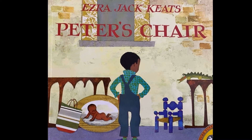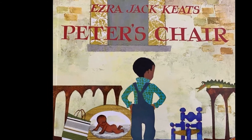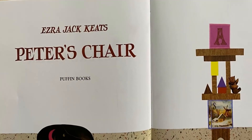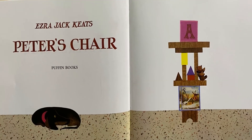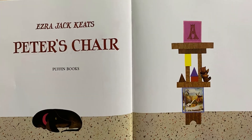This book is called Peter's Chair and is another story about the boy named Peter that we read about before. Peter has a new baby sister and a lot of his old things are being used for the new baby. This book was also written and illustrated by Ezra Jack Keats — that means he wrote the words and drew the pictures. We already know about him because he wrote Whistle for Willie and The Snowy Day. Let's start by looking at the pictures and talking together about what's happening.